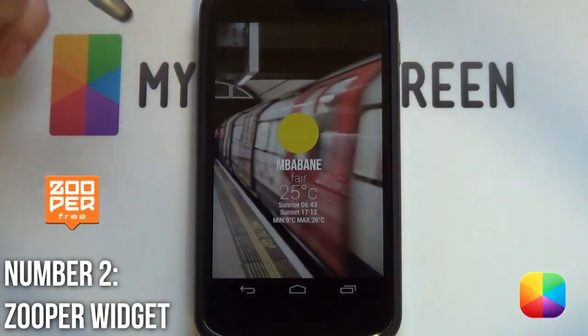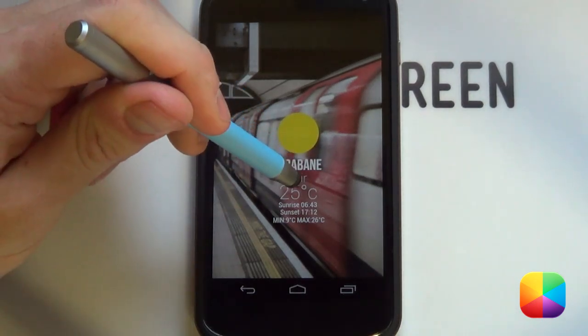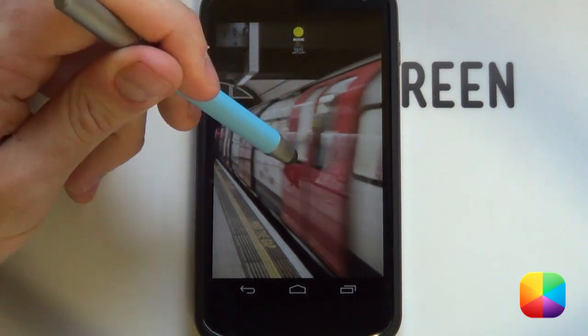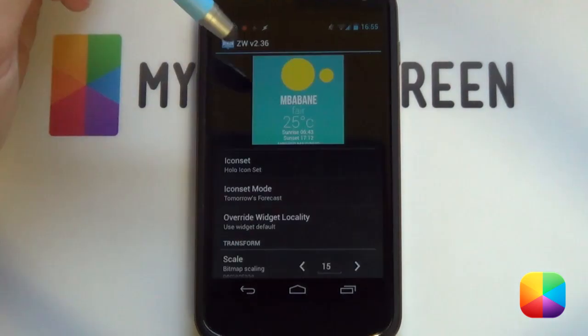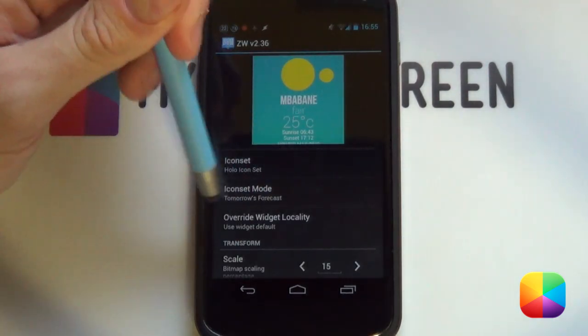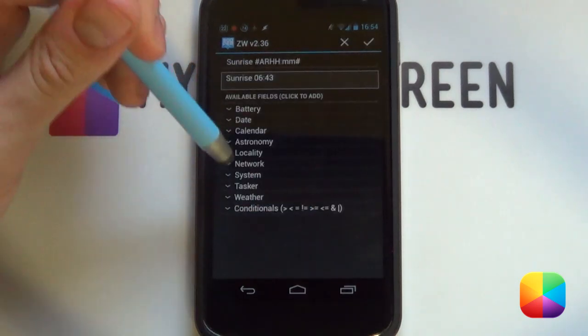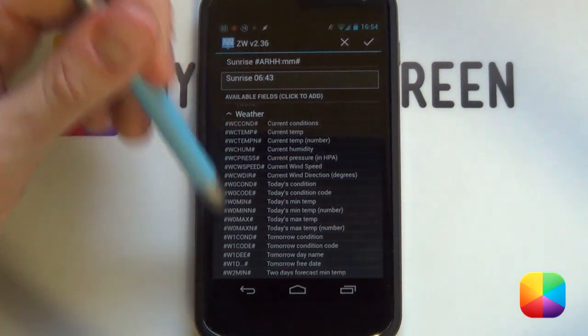Not UCCW or Minimalistic Text? It was a very tough time deciding between the three as they all offer a completely customized weather experience. But in the end, we decided that Zupa Widget takes the number two spot. Zupa has the option of custom weather icons, unlike Minimalistic Text. It also has a lot more weather stats options, unlike UCCW, so in the end it's the best of both.